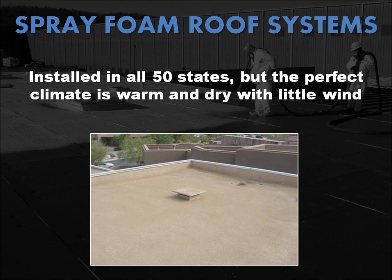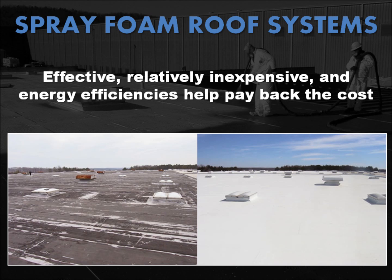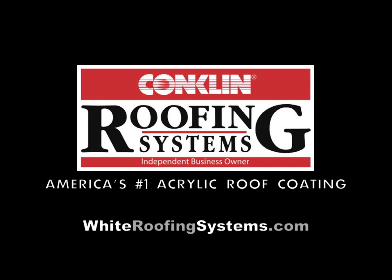Foam roofs are installed very successfully in all 50 states, but the perfect climate would be warm and dry with little wind. The bottom line is that spray polyurethane foam is an effective and relatively inexpensive roofing system to install, and it provides the benefits of energy efficiency to help pay back the cost of the re-roofing you already need. To find a Conklin Roofing Systems contractor in your area, please visit www.whiteroofingsystems.com.